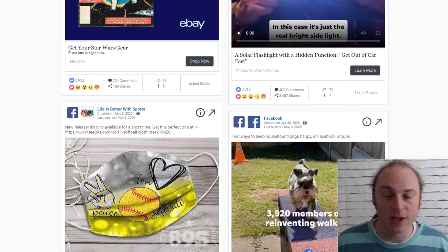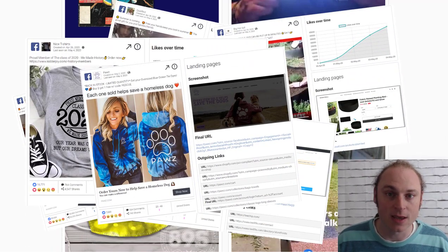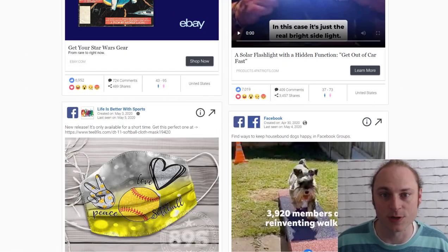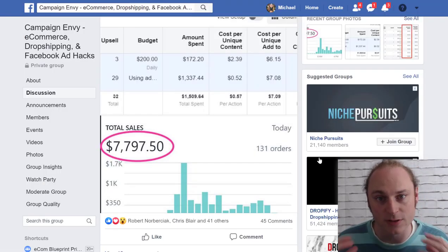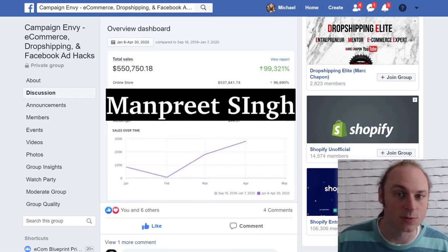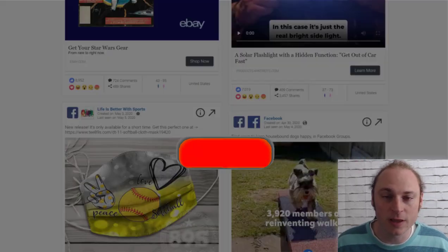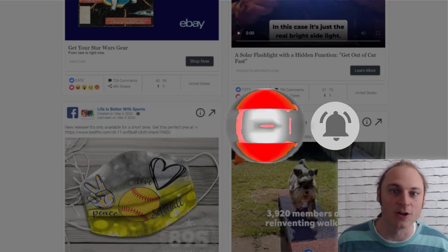Thanks so much for watching this video. I've got a bunch of free stuff for you: click the link in the description below to download the ads we talked about, see the ad copies, and get the targeting I would use if I were promoting these products. I've also got a free Facebook group called Campaign Envy that you can join — there are a lot of top sellers in there, people doing five and six figures a day. It's a great place to rub shoulders with other top sellers. Now I have a question for you: what trend or top-selling product are you going to jump on this season? Leave me a comment below. Before you leave, hit that like button, smash that subscribe button, click on that notification bell so you never miss a video, and I'll see you in the next one.